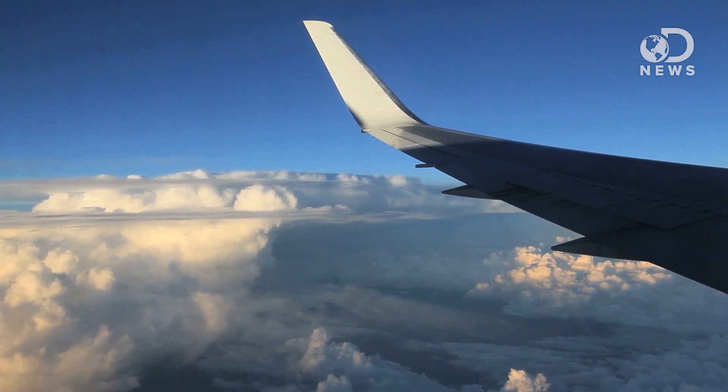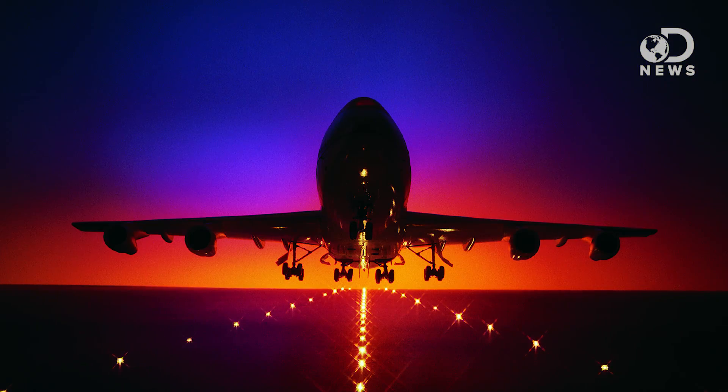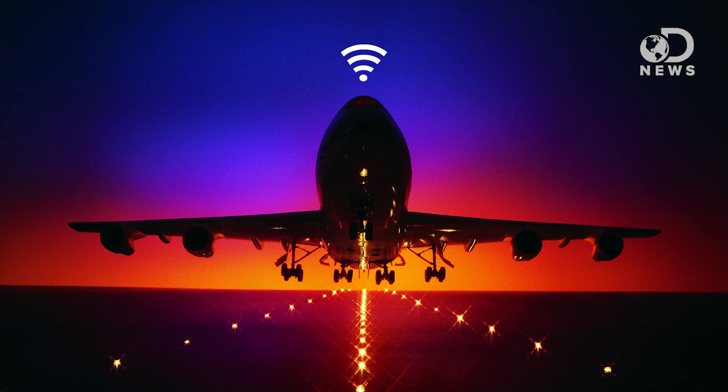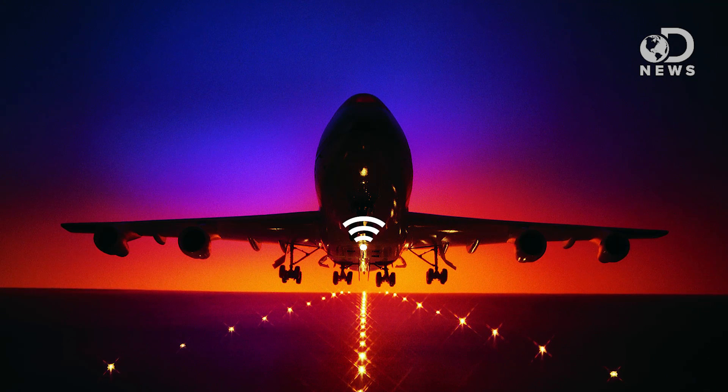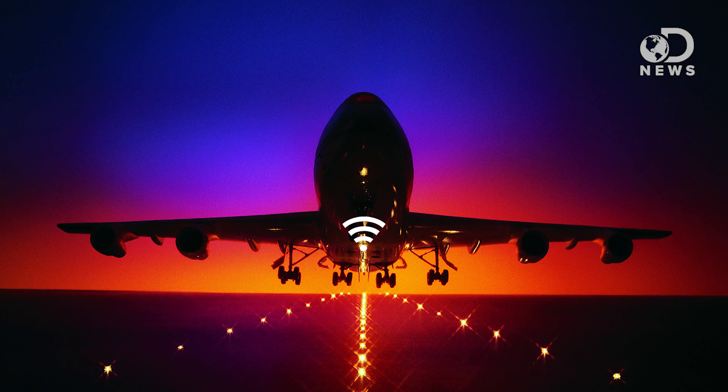But of course, this doesn't work when you're flying overseas or out of range of the ground network. The alternative is a satellite-based system that uses an antenna on the top of the plane that talks to satellites in orbit, sometimes in conjunction with that antenna on the bottom of the plane that talks to the ground-based towers.